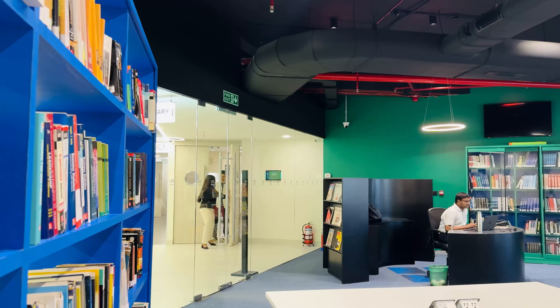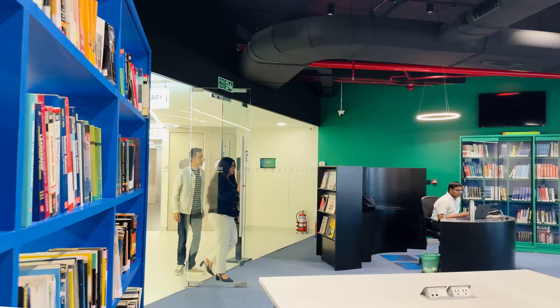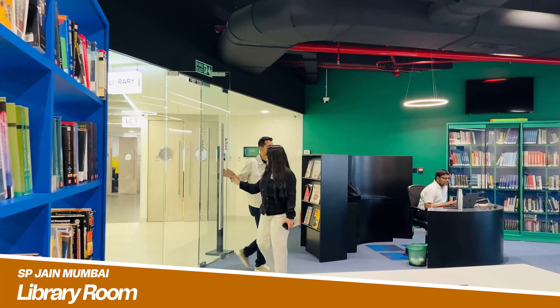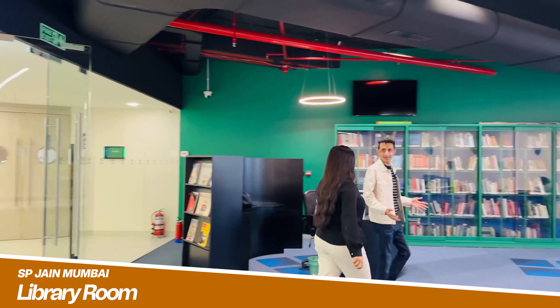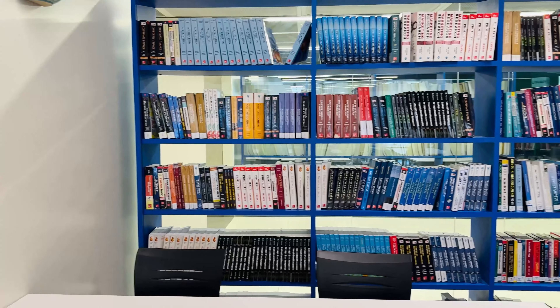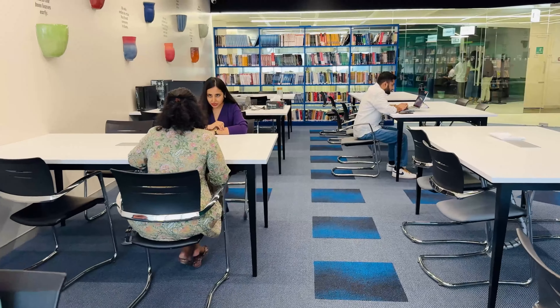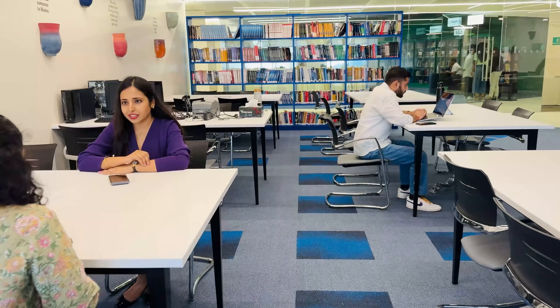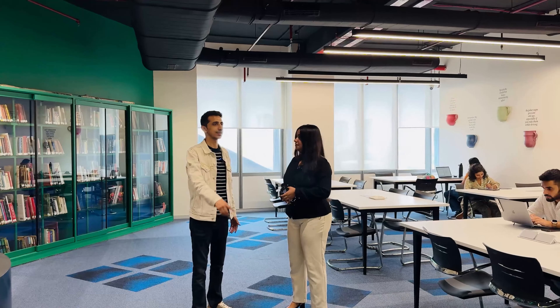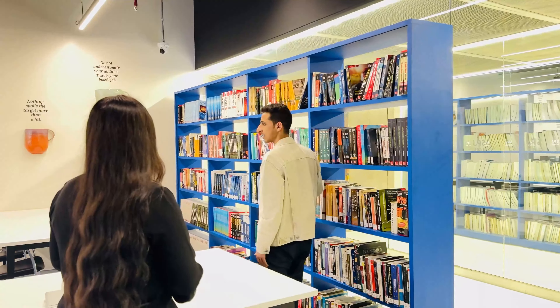Now we're going to the library. The library looks really very good. We actually do spend a lot of time here because of our assignments. We have access to e-books, but the vibe of this place is super good — it's just very calming. We do our assignments here, or if we just want to sit down and think through something, this is the place. There are tons of books, research books, newspapers, journals — everything.